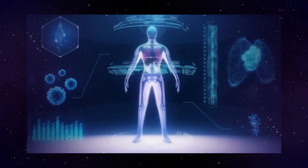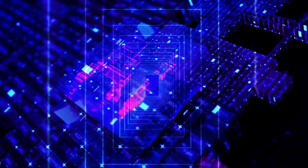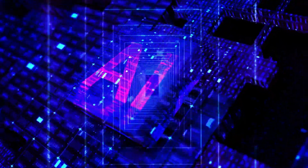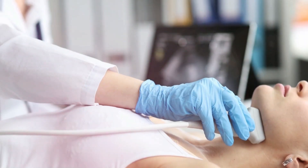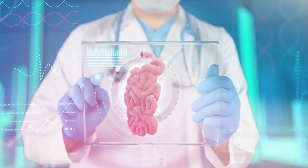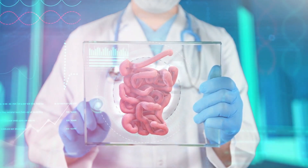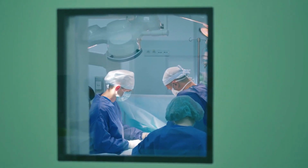One example of how AI is being used to solve healthcare problems is in diagnostics. AI algorithms are capable of analyzing large data sets and recognizing patterns, which can help doctors identify diseases and prescribe more accurate treatments. AI-based systems are also helping doctors monitor vital signs and can even detect early signs of disease before they become serious.